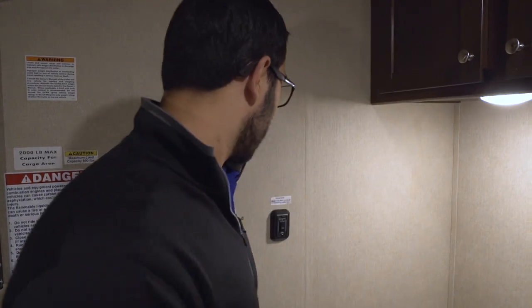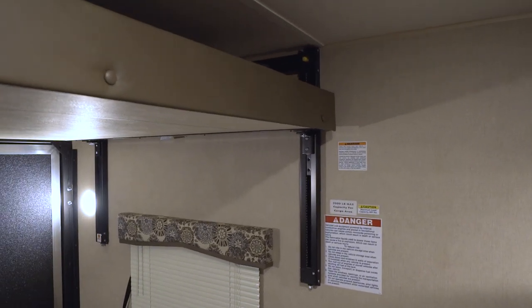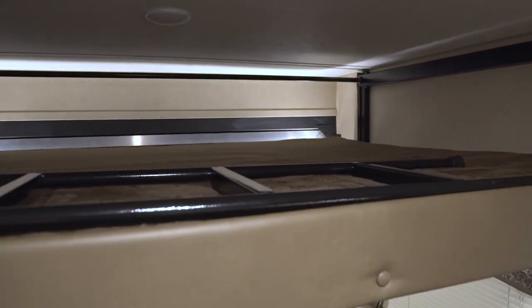LED lights throughout the entire RV — those are great especially if you're doing a lot of boondocking, because not only do they not put out near the heat but they also use a fraction of the power. Right here is your power bed control for the Happy Jack. Nice and simple — you just push it down and you'll see the bed drop down just like so. When we drop this down you'll see there's an additional LED light up top.